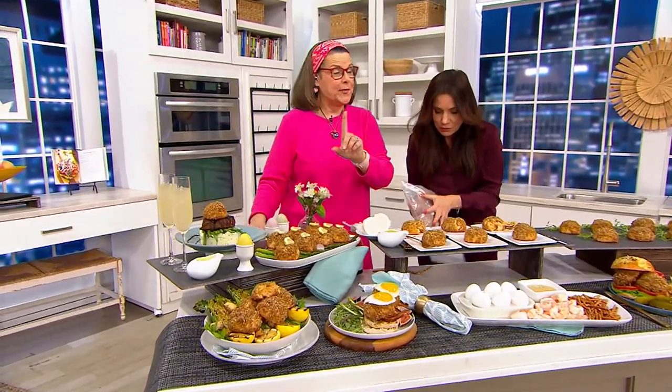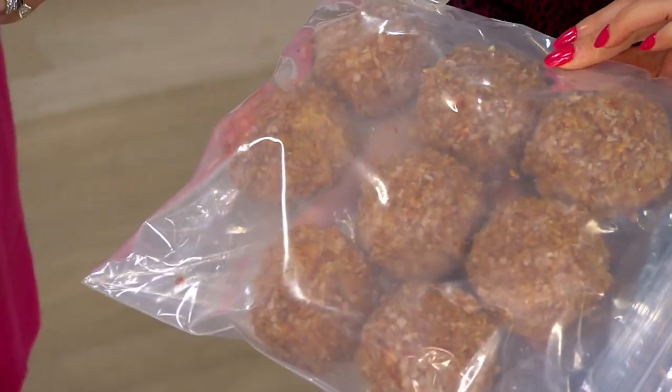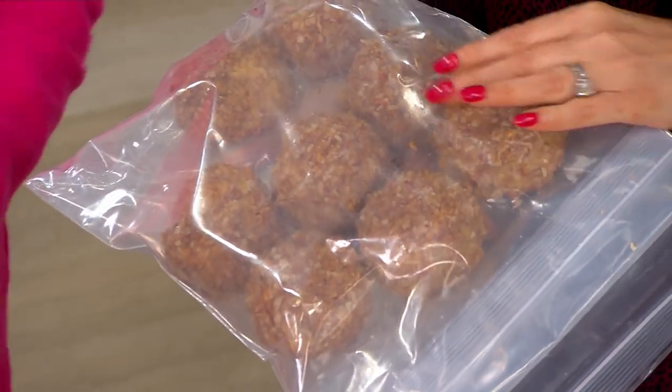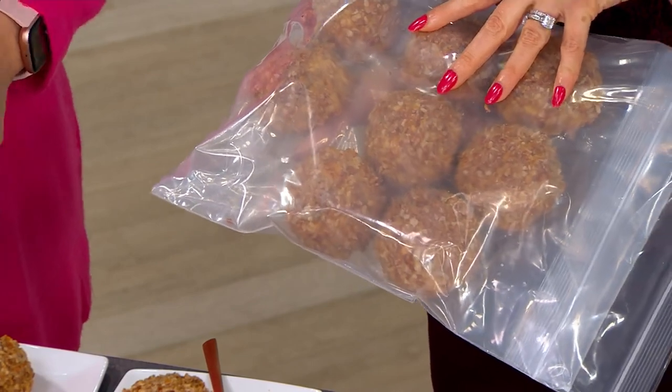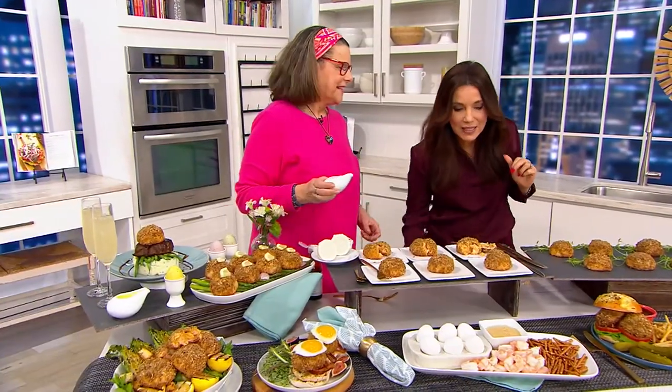Then they individually quick-freeze them and ship them to you on dry ice. All you have to do is take them out of the bag — you can air fry them, which is the perfect way I did mine, or in the oven from frozen at 400 degrees for about 30 minutes and you've got pure yum. The way this bag is set up, if you want to take one out at a time you have eight meals, or take two or four — any way you want.